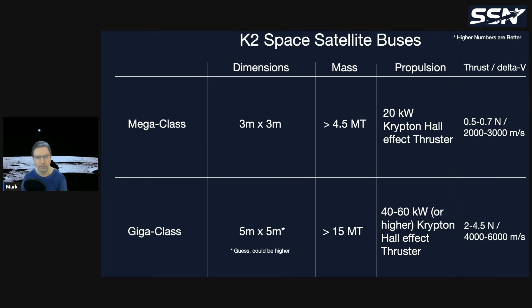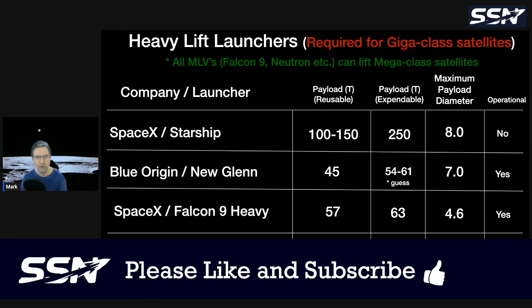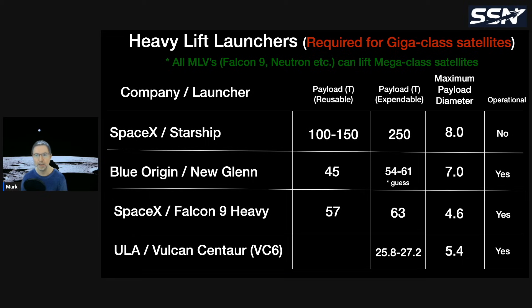The Giga class dimensions aren't confirmed yet, but it's likely at least five by five meters, weighing over 15 metric tons, with ion thrusters between 40 and 60 kilowatts. All medium launch vehicles — Falcon 9, Neutron, and so on — can lift the Mega class, but the Giga class will likely only be launchable by SpaceX's Starship or Blue Origin's New Glenn, which has a seven-meter diameter.